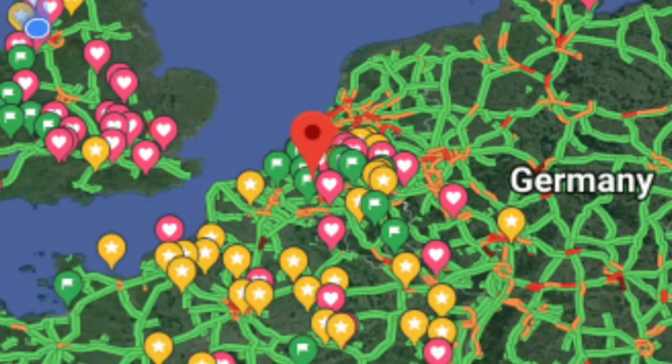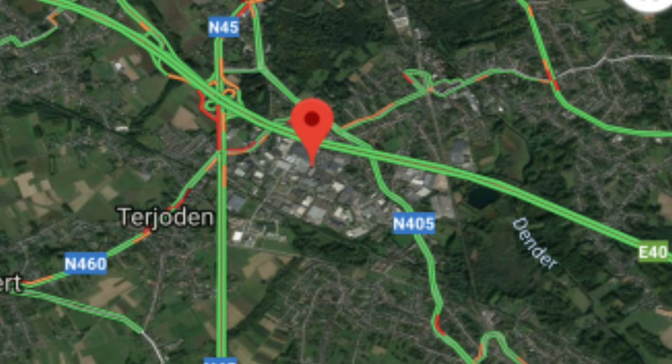Situated in an industrial estate in the middle part of Belgium lies a place of mystery. A place of historic value. A place completely unique. You'll never find one of these on the planet.